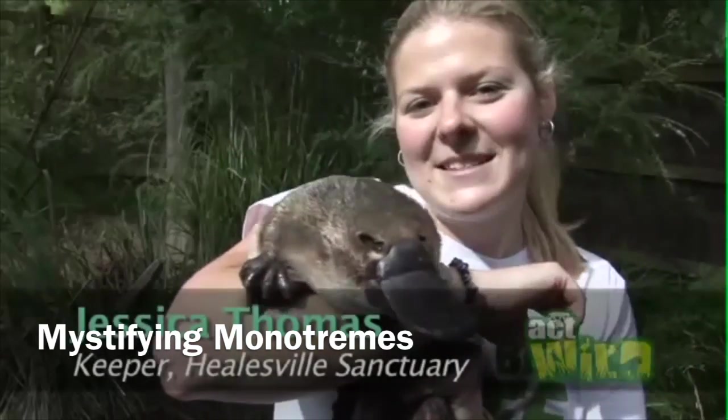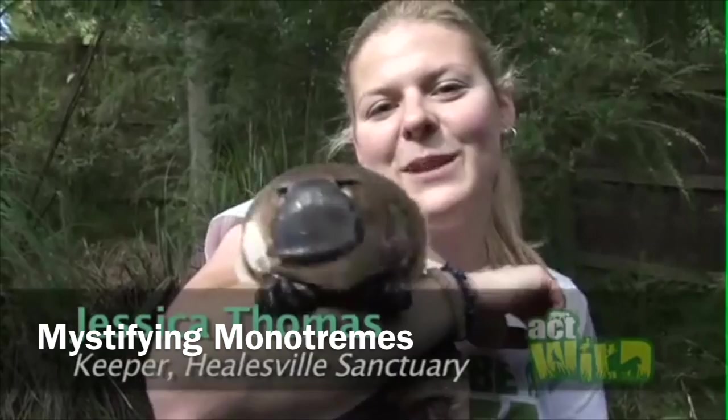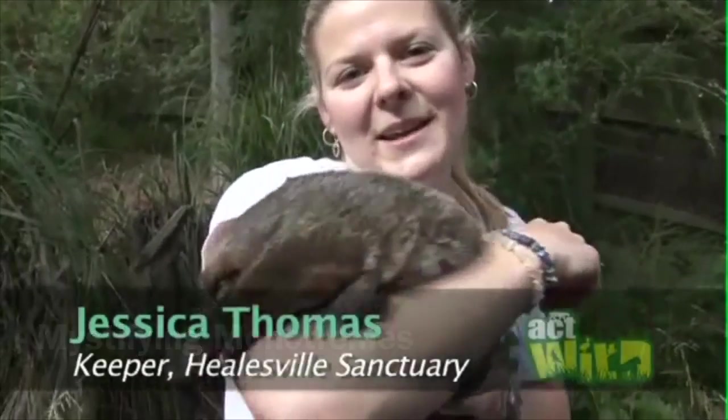I'm Jessica and I'm the platypus keeper here at the sanctuary, and this is Ember, who's a two-year-old female platypus. She was bred here as part of our captive breeding program.